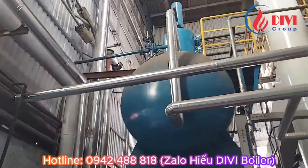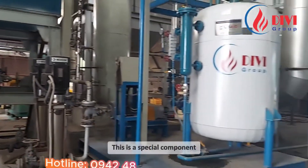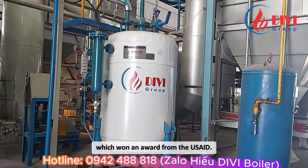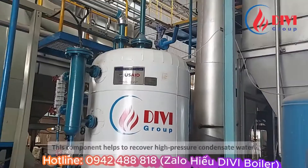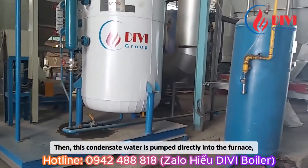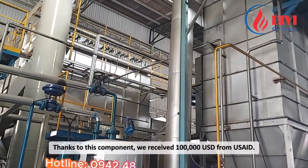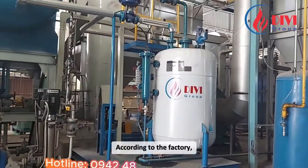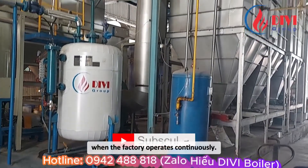This is the derator. Steam pump tank. This is a special component — the economizer — which won an award from USAID, the United States Agency for International Development. This component helps to recover high-pressure condensate water, which is then pumped directly into the furnace, saving a lot of steam production costs. Thanks to this component, we received 100,000 USD from USAID. According to the factory, this component saves up to 30% of fuel costs for steam production when the factory operates continuously.